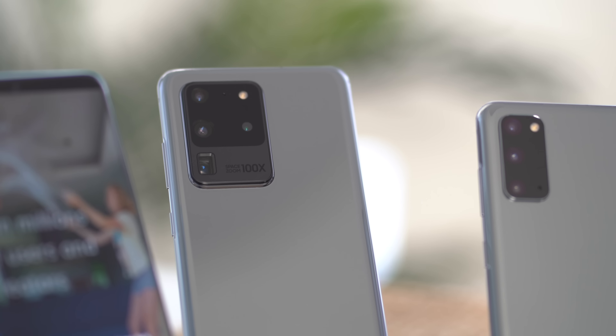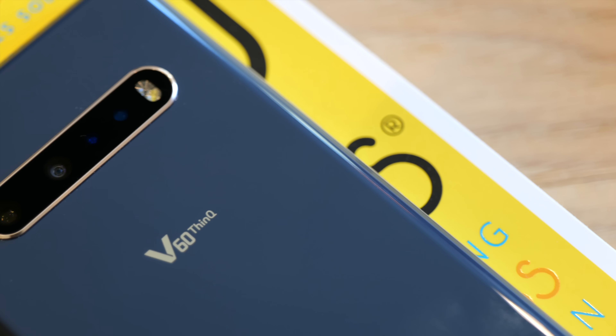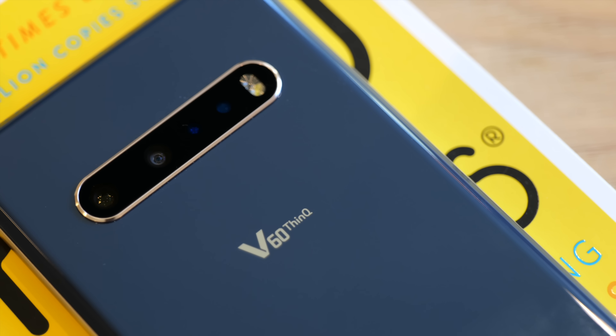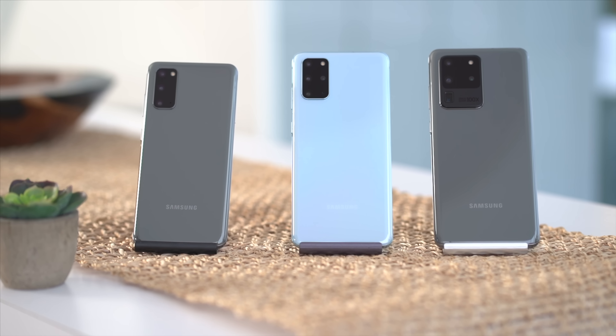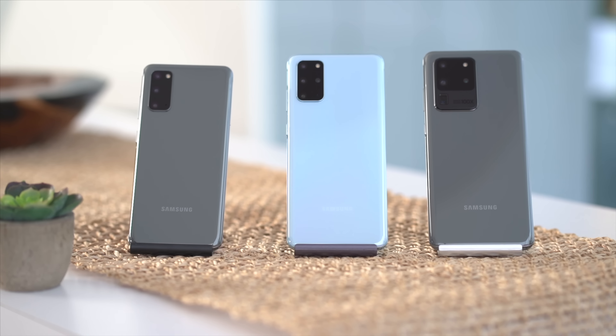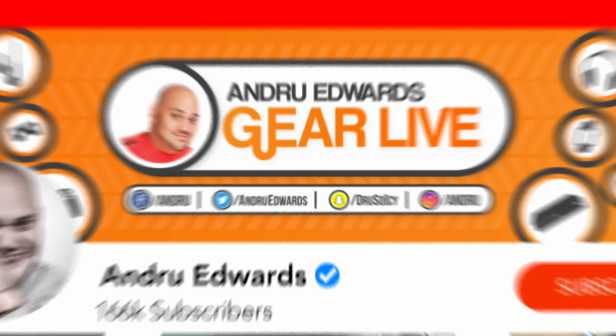This year, both companies are coming out swinging with premium Android smartphones, with LG looking to beat Samsung on price. In this video, we compare the features of the Samsung Galaxy S20 to the LG V60 ThinQ to find out which one is truly the better buy for most people.